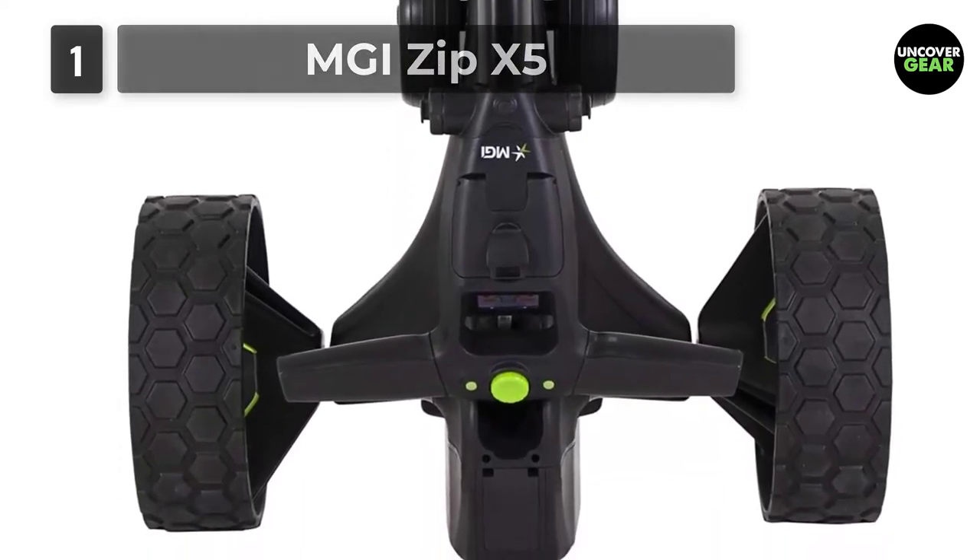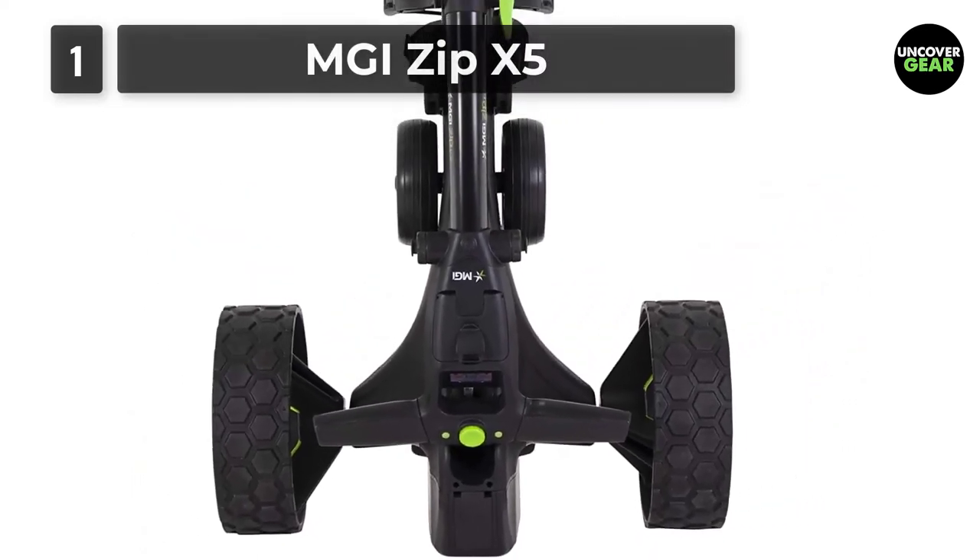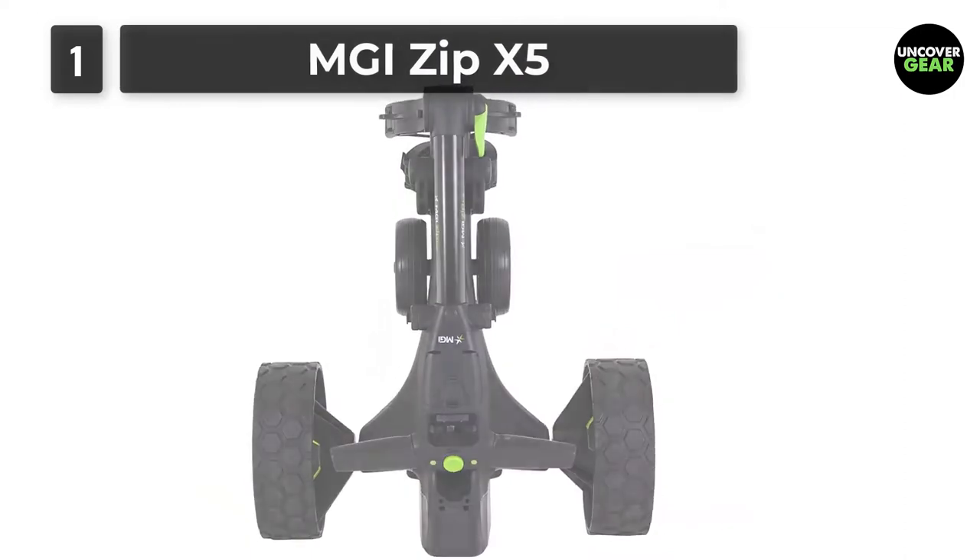Plus, park on any incline by activating the electronic brake at the press of a button. The MGI Zip X5 is a game changer.